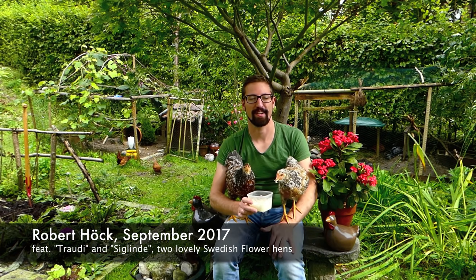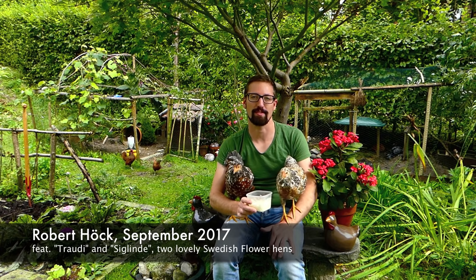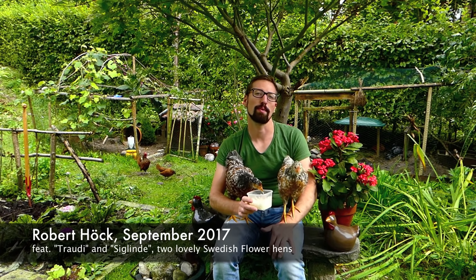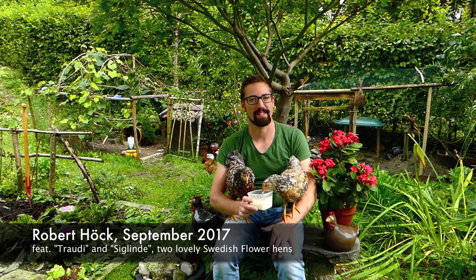Hello and greetings from Austria. My name is Robert Höck and today it's all about the best chicken breeds for self-sufficient living. If you are a novice and want to start with chicken breeding, maybe the calm breed on my arm and on my lap is perfect. It's the Swedish Flower Chicken, and I want to start my showdown with this beautiful breed from Sweden.